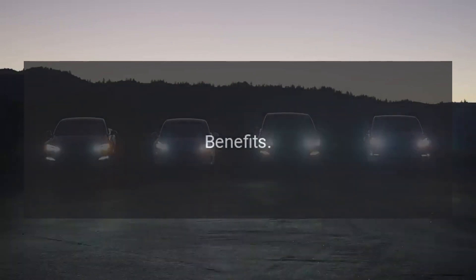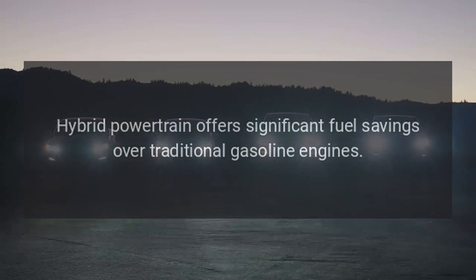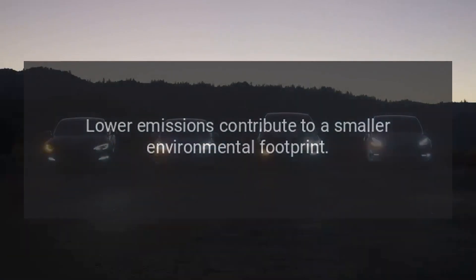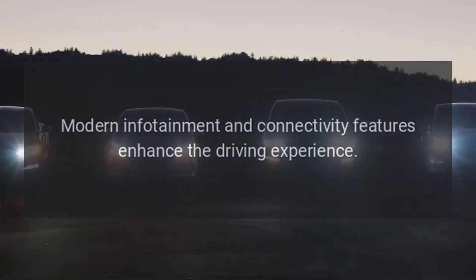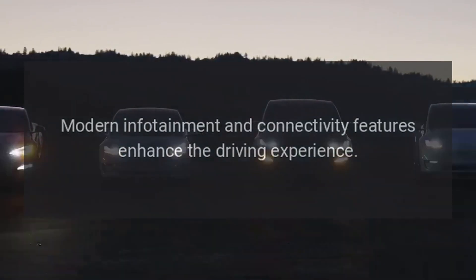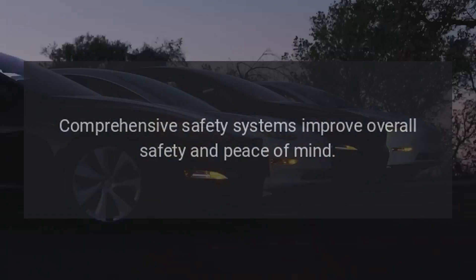Benefits — Fuel Efficiency: The hybrid powertrain offers significant fuel savings over traditional gasoline engines, and lower emissions contribute to a smaller environmental footprint. Advanced Technology: Modern infotainment and connectivity features enhance the driving experience, while comprehensive safety systems improve overall safety and peace of mind.